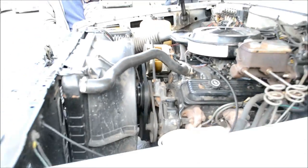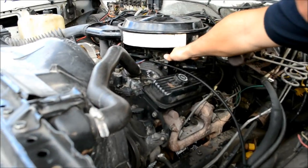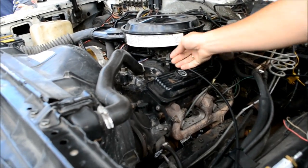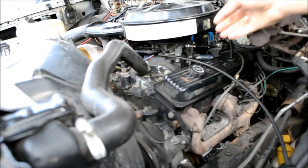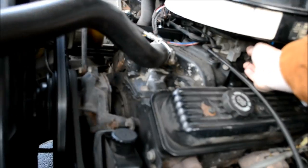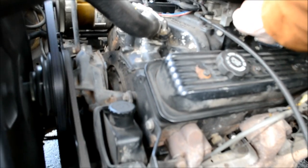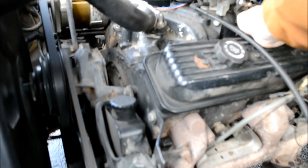Looking for the throttle cable, couldn't find it. You know your stuff, man — well, maybe not. Oh yeah, I think I see it now — yeah, you're right. No, I can't get it. Whatever, it doesn't matter.